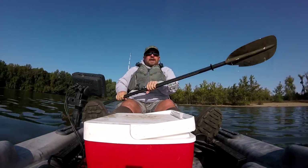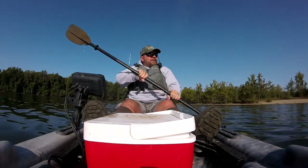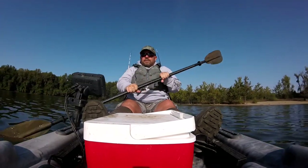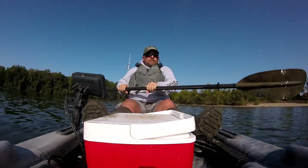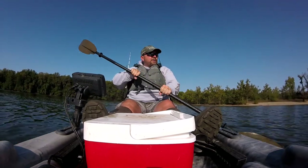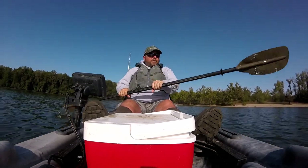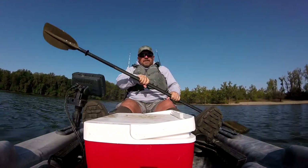We're going to call it quits, head back to the boat ramp, get everything loaded up, and head home. Hopefully we'll get that call this morning so we can go get those new kayaks and do a review on them — looking forward to that. Hope you enjoyed this video. If you did, like and subscribe, leave us a comment, and we'll see you next time.